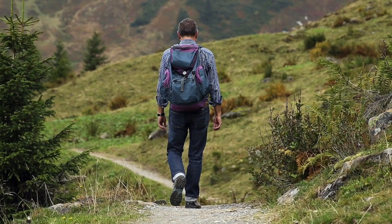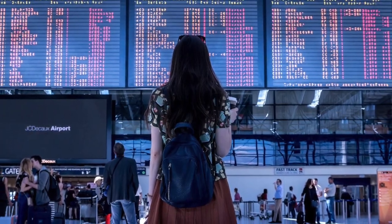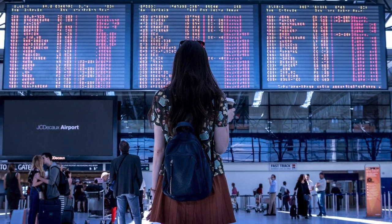Depending on whether you're in an urban or rural environment is going to determine what options you have for communications. So I tried to put in a variety of things inside the bottle. First is the good old-fashioned calling card. If you find yourself in an airport, you don't have your phone, your phone has died, and you need to make a long distance phone call, a calling card can save your bacon.